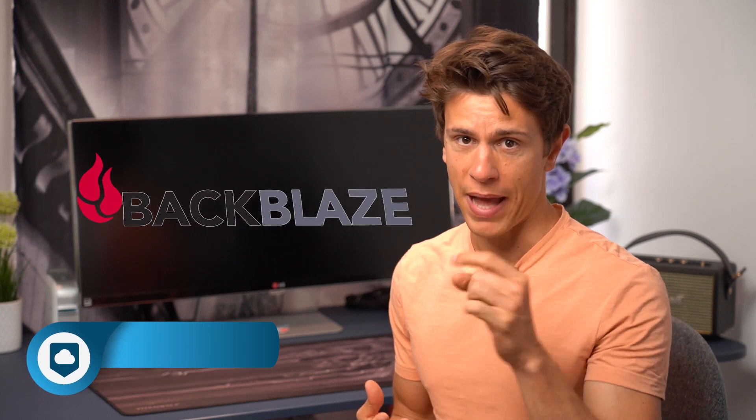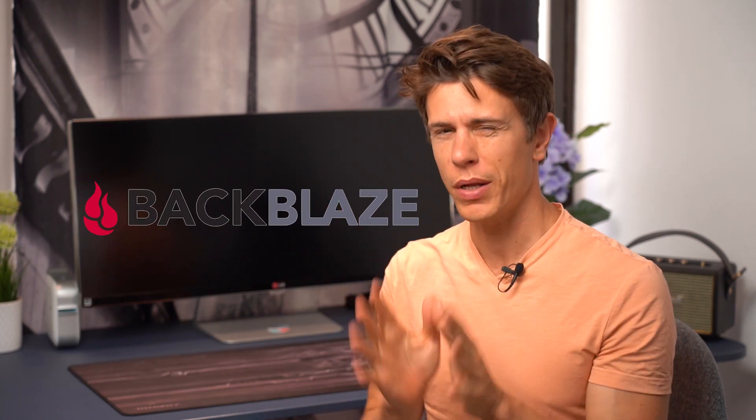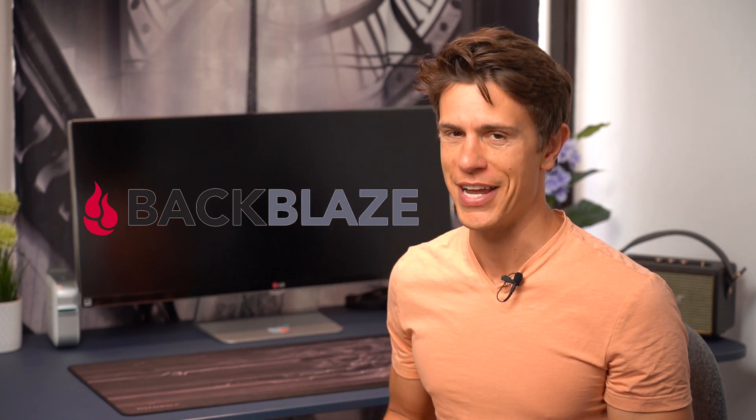Hi, my name is Mauricio and in this video I want to talk about one of our favorite online backup providers, Backblaze. Why this is one of our favorite cloud backup solutions and what's the deal with unlimited storage space — we'll talk about all of that in this video.